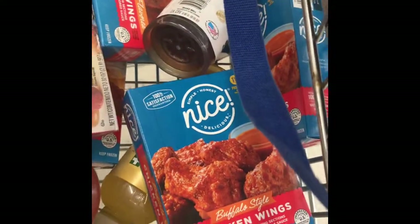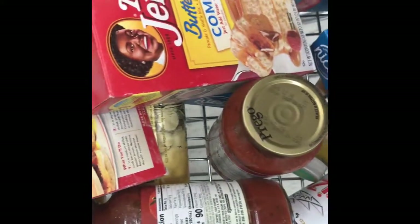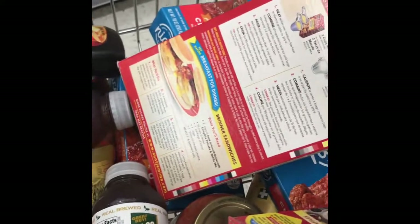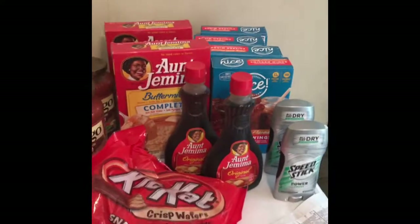Here's my cart: I have four of the nice chicken wings, two enchiladas, two syrups, two of the pasta sauce. I went back and grabbed some more Arizona teas — I have ten of the Arizona teas — and then I have two packs.